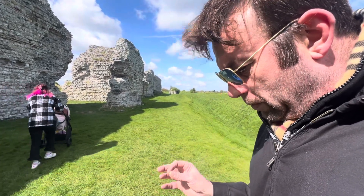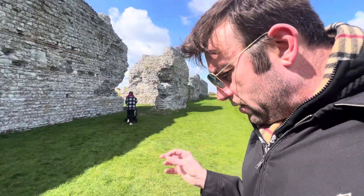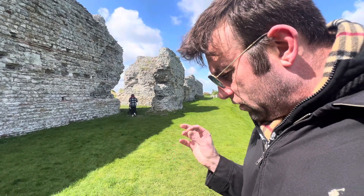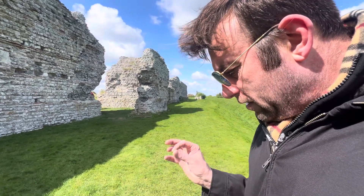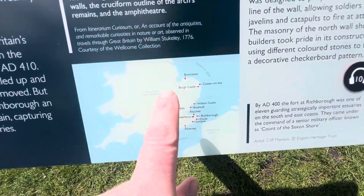By AD 400 the fort at Richborough was one of 11 Saxon Shore forts along the southeast coast. They came under the command of a senior military officer known as the Count of the Saxon Shore. And these are all of the forts.